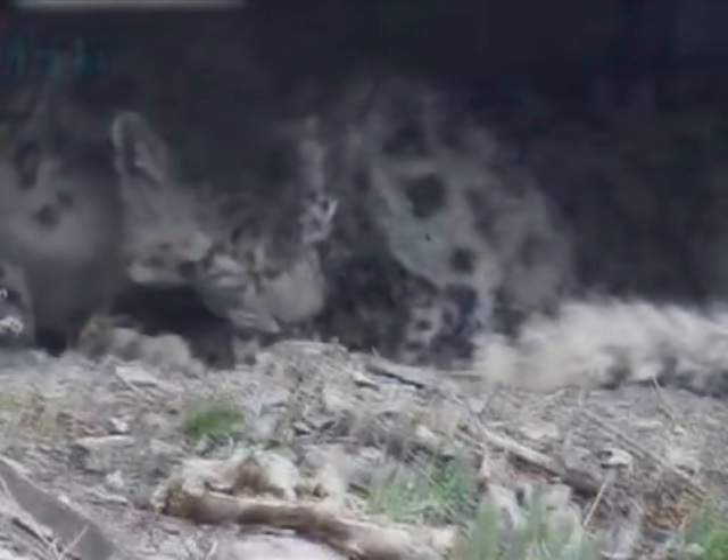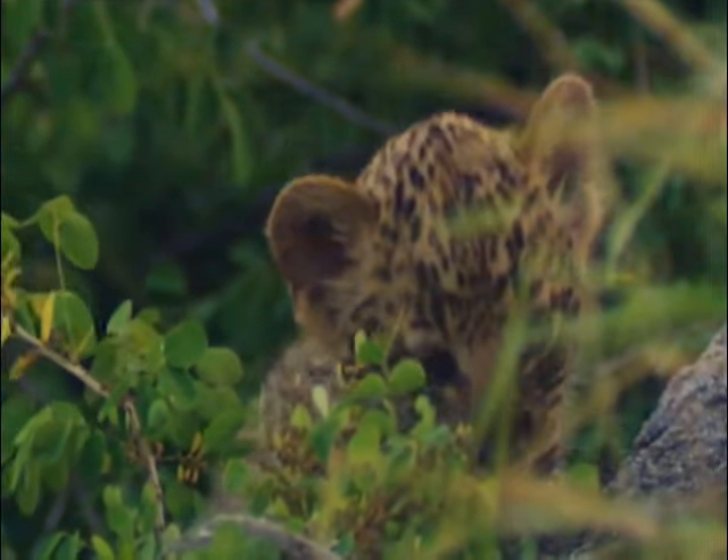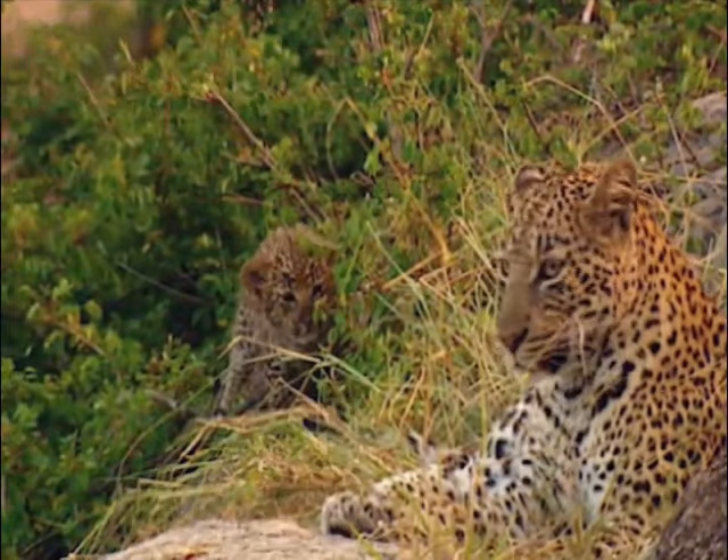They love to play, have fun, and learn new things from their mama. And when the cubs are ready, they will join their mama on hunts for food.